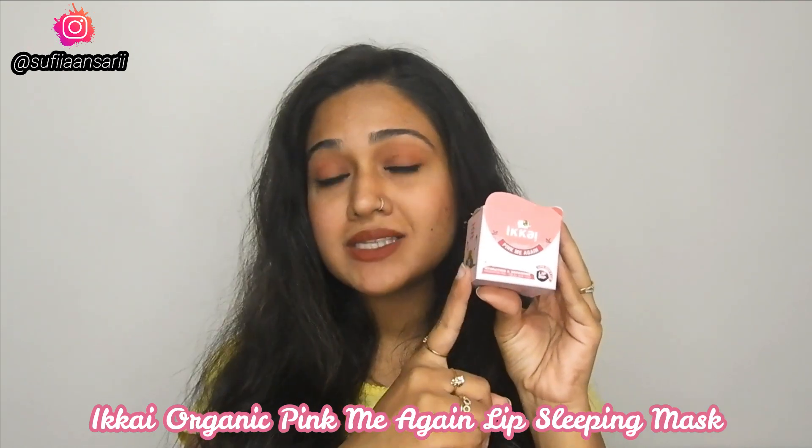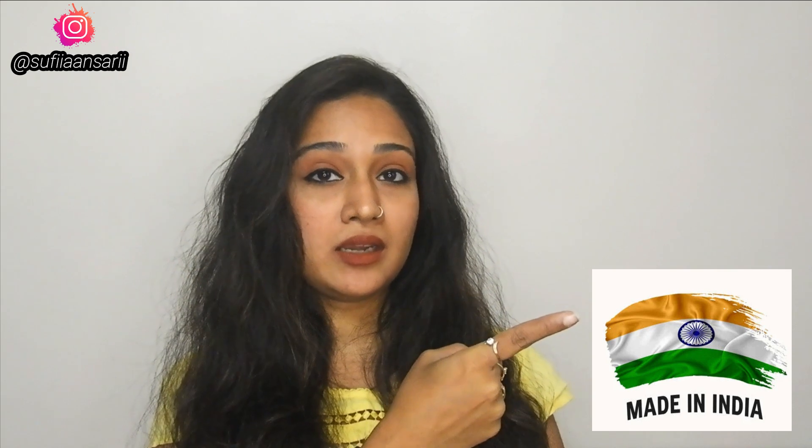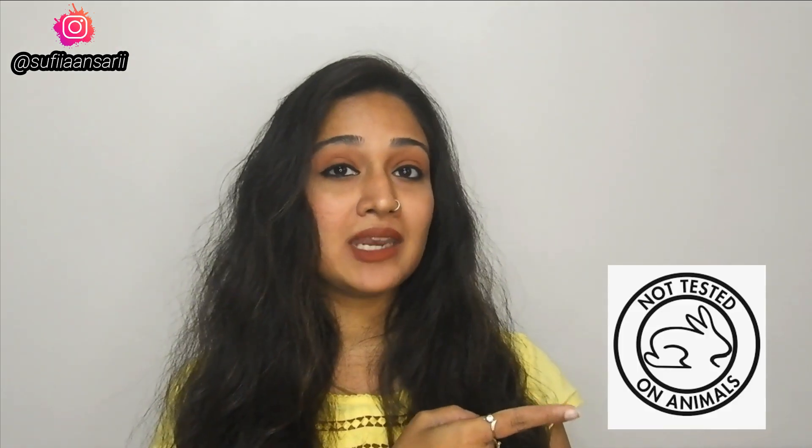Before we talk about this product review, let's talk about this brand. This is made in India, it is not tested on animals, it is organic, so no harmful chemicals are used. This is a really safe brand to use.